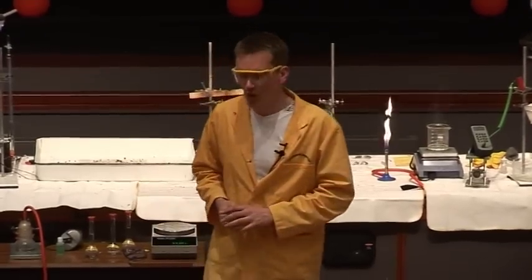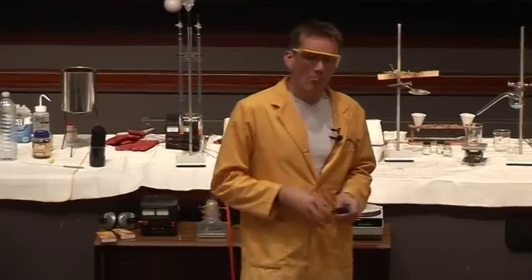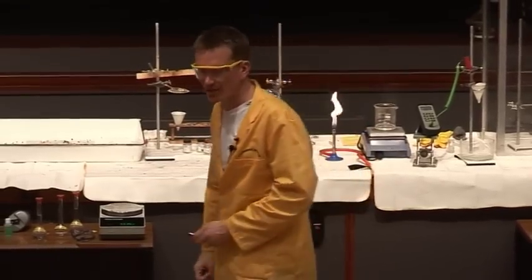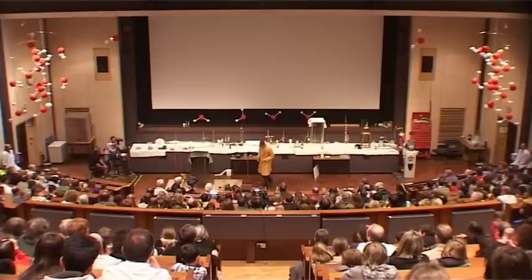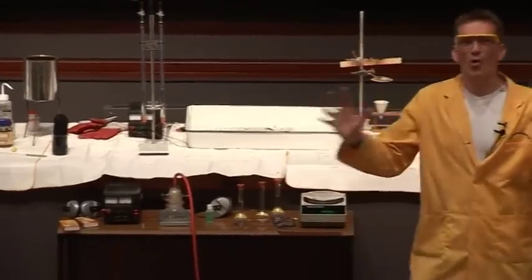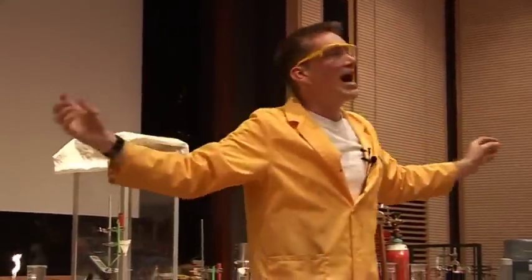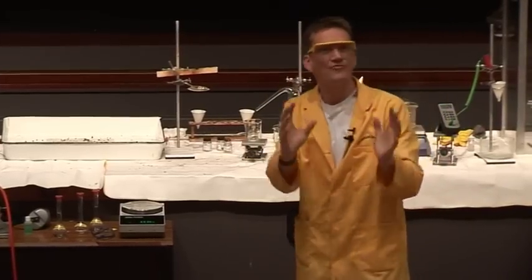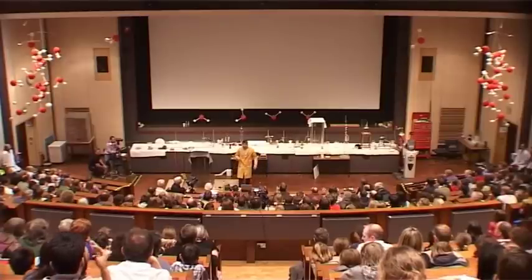I promised I'd tell you why water is blue, and this is another really unusual thing about water. Most things absorb energy to make the molecules vibrate — it's all to do with vibrations. Imagine I'm a water molecule, vibrating in all sorts of different ways. For most compounds, when they're vibrating, they absorb energy in the infrared part of the spectrum. Most things absorb in the infrared.